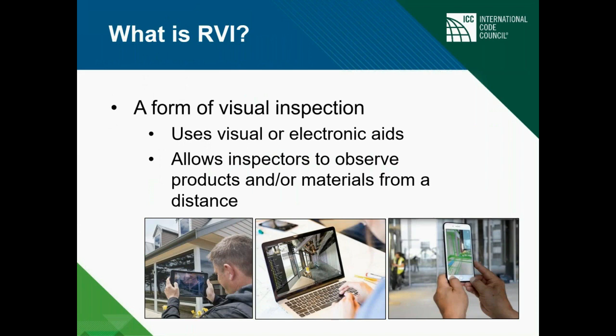Michelle did a good job of explaining what RBI is — really the definition. But it boils down to it's a use of visual or electronic aids for the inspector to be able to inspect a project that's underway. It allows inspectors to observe products and materials from a distance. And when we say distance, that's not just six feet of social distancing — it could be hundreds, tens, or thousands of miles away. It's all done electronically as long as there's a good connection.